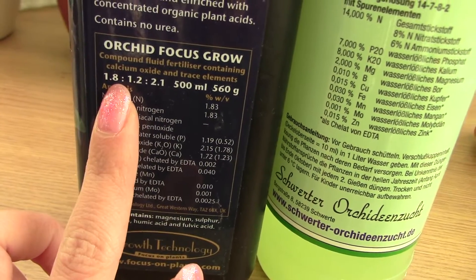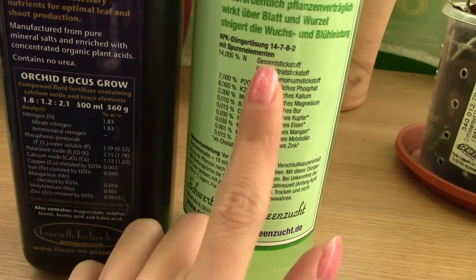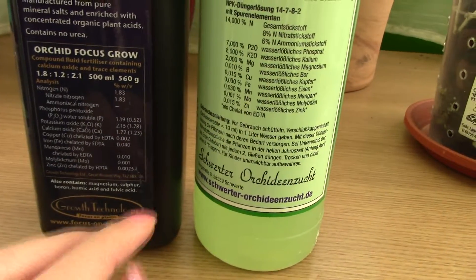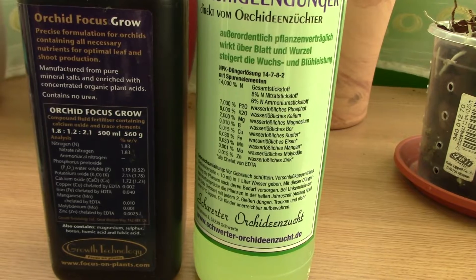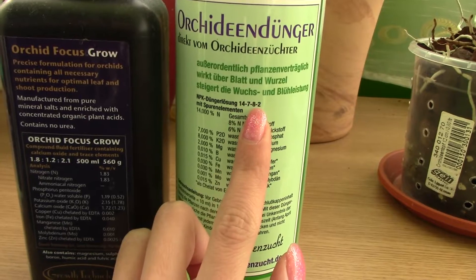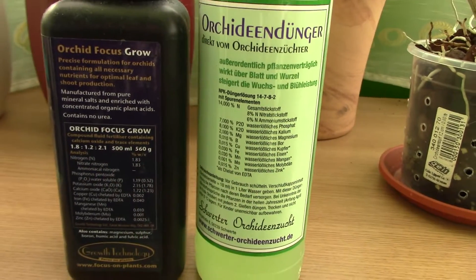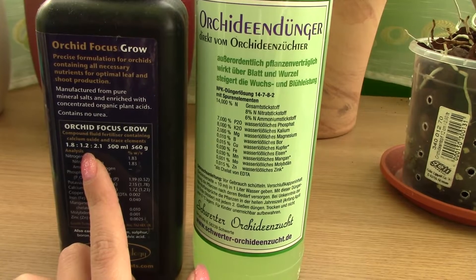Take a look at the quantity of nitrogen this fertilizer has — and it's the grow formula, not the bloom booster — compared to the quantity the Schwerter one has. There is a very big difference between these macronutrient numbers. Comparing trace elements I don't find such a big discrepancy, but I have an issue with the macronutrients. I searched other fertilizers available in the USA and none of them have such low quantities as the Orchid Focus Grow I currently use.